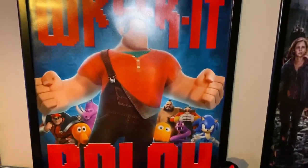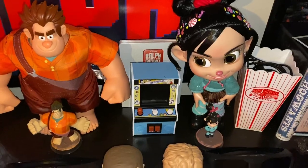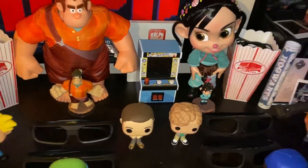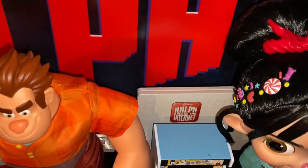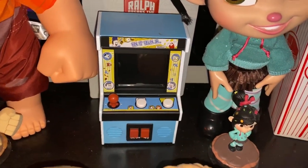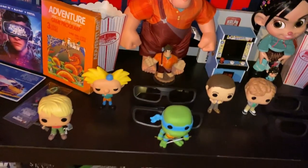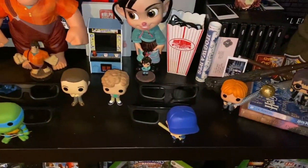In the center we have Wreck-It Ralph — the two big Wreck-It Ralph figures along with their mini figures from Disney Infinity, the 3D Blu-ray sitting back there, and the little Fix-It Felix arcade that actually does work. Some pops here from movies and TV shows that I really like.